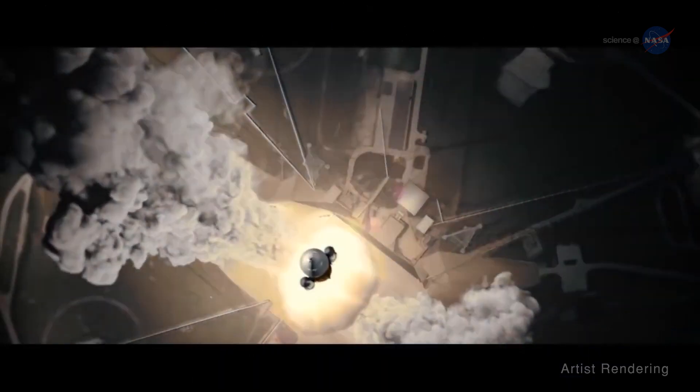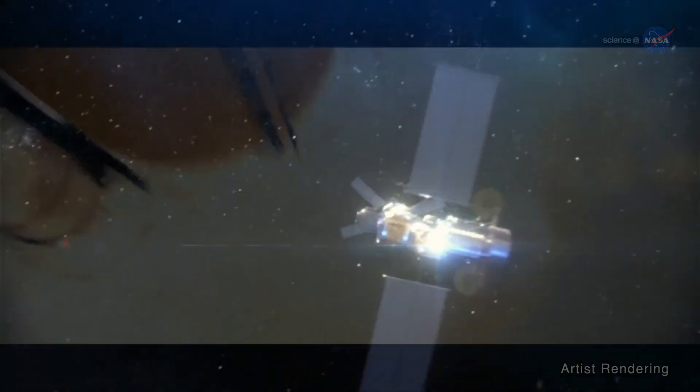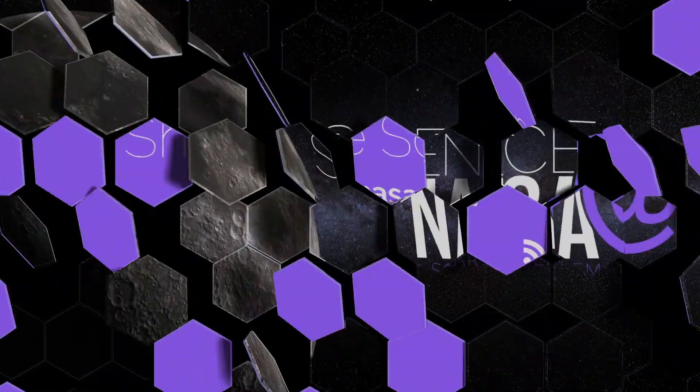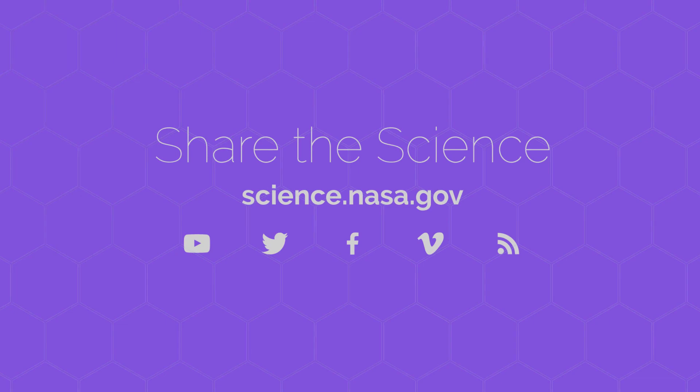Through the Artemis program, NASA is planning to do just that. Thirsting for more information about the changing science of the Moon? Visit science.nasa.gov.